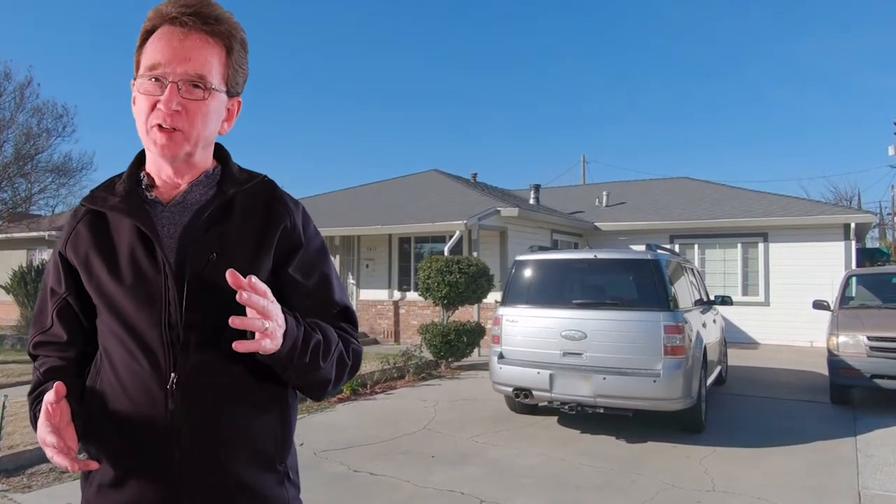What do you have for us, Arlene? I'm here on Garrison Street at this three bedroom, two bath home with nearly 1,200 square feet. It has been updated and has a large yard. It is also across from the school and the park. It could be yours for $269,000.